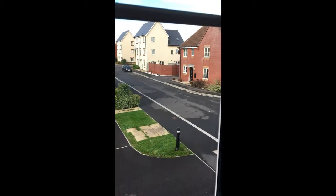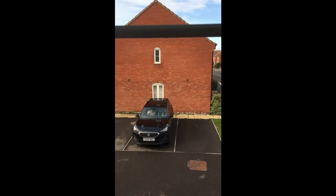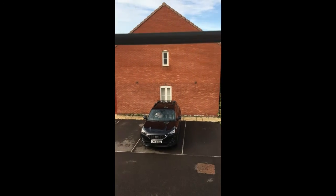Giving you a peek outside — it's set in a nice little cul-de-sac and you've got two allocated parking spaces directly out the front as well. Which is nice for a modern home, as normally you have to walk miles to your car, but here you've got two spaces directly outside.